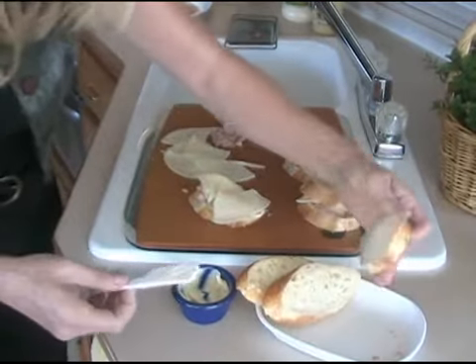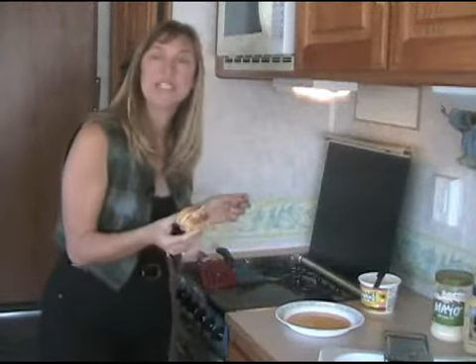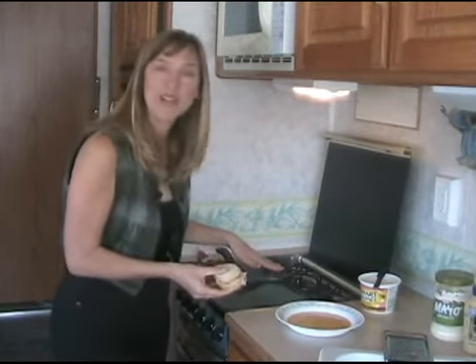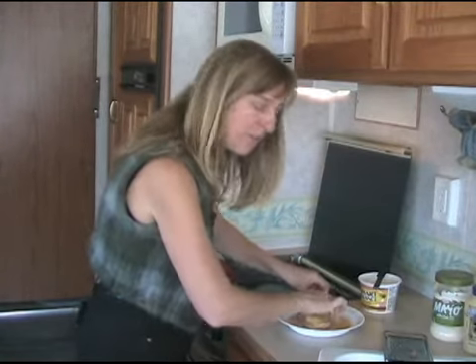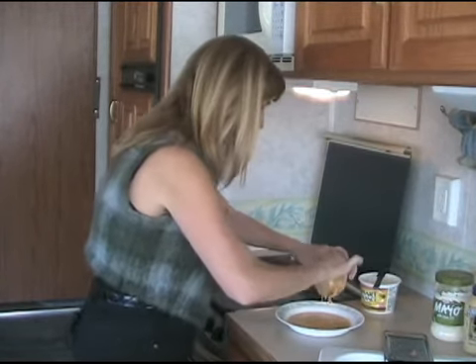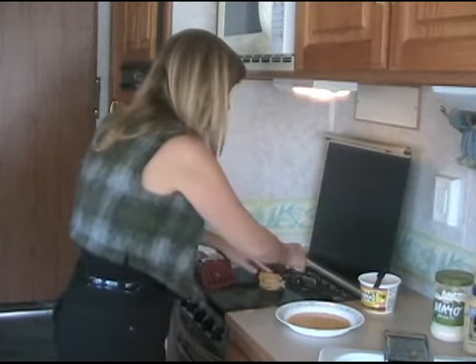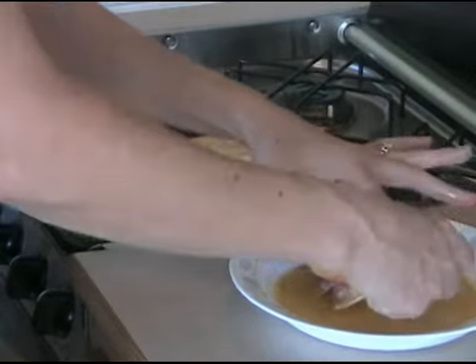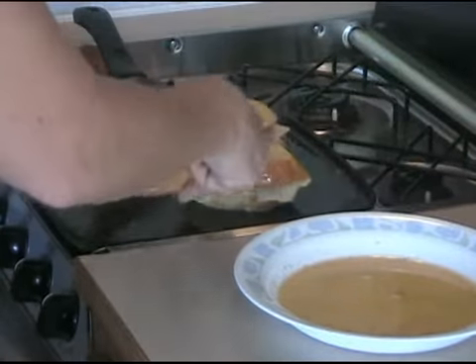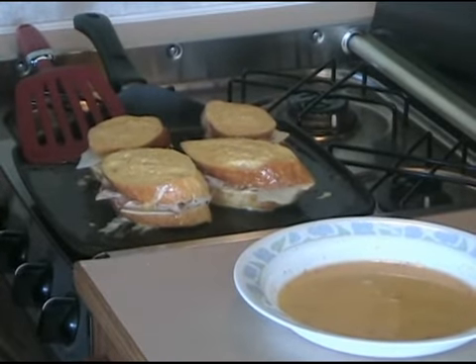Now we're going to take our sandwich and dip it in the egg on both sides and put it right on the griddle. That's the French toast part of it — just let it drip off a little bit, then right on the griddle. These are going to cook for about three minutes on each side until they're nice and golden brown, and the idea is for the cheese to get delicious and melted.